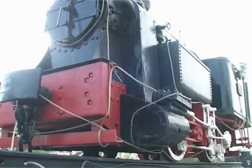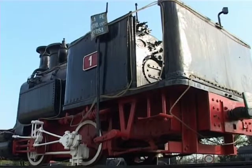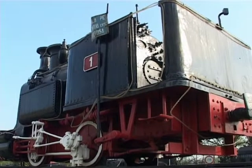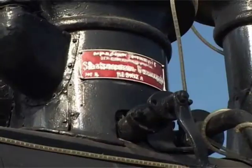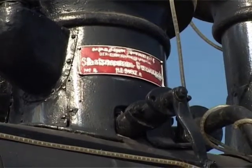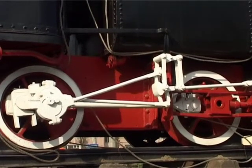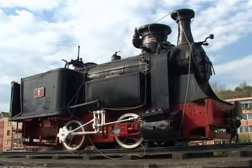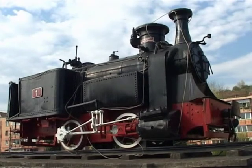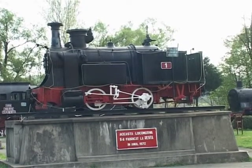Ea a fost proiectată de scoțianul John Haswell și construită în anul 1872 la atelierele uzinelor Steg din Reșița. Este o locomotivă tender cu două roți cuplate, 45 de cai putere, care dezvoltă o viteză de 11 km pe oră. Lungimea locomotivei este de 4,48 de metri, iar greutatea de 11,5 tone.